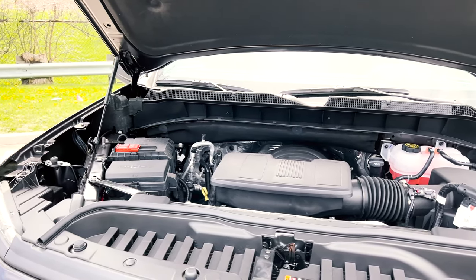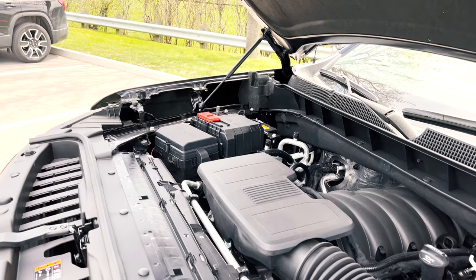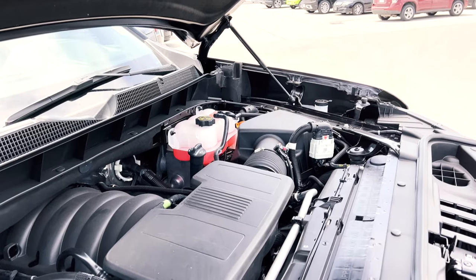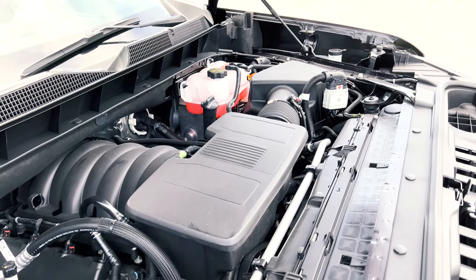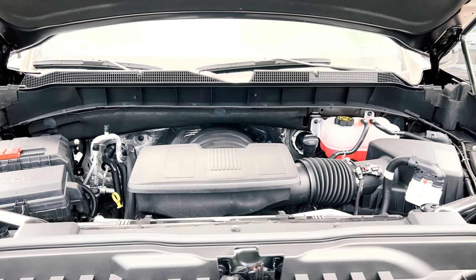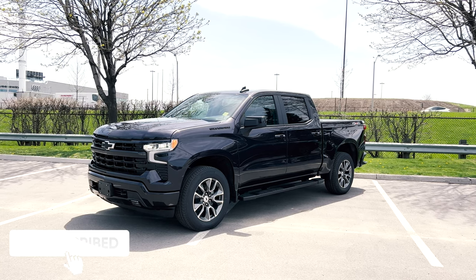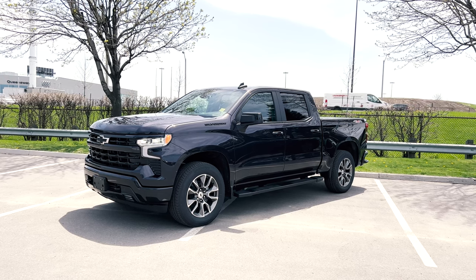As for what powers this truck, the RST comes standard with a 5.3-liter EcoTec3 V8 engine paired with a 10-speed automatic transmission. Other available options include the 6.2-liter EcoTec3 V8 or the 3.0-liter Duramax turbo-diesel. Sticking with the standard engine, you get 355 horsepower and 383 lb-ft of torque, and depending on how you spec it out, you can tow up to 9,200 pounds maximum conventional trailering. That's the all-new 2022 Chevrolet Silverado 1500 RST — let me know in the comments whether you love it or hate it.